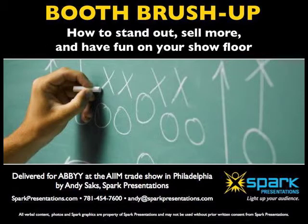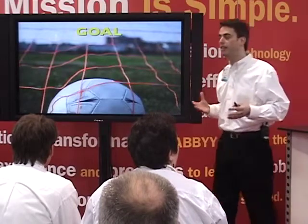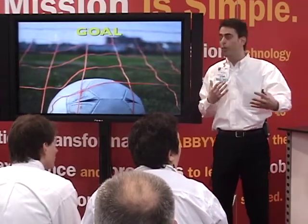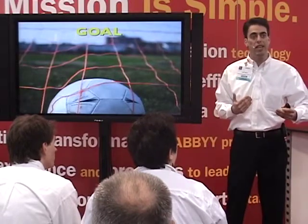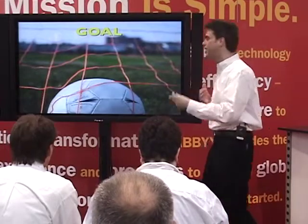Alright, so we've done qualifying, let's go on to demoing — the fun part, right? Again, this is about being efficient, taking the people who are most likely to become your prospects, getting them to trust you as quickly as possible, showing them just the information they need, doing it in a way that's engaging and memorable, and then moving on to the next person.